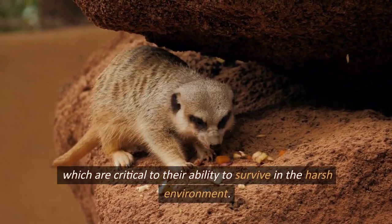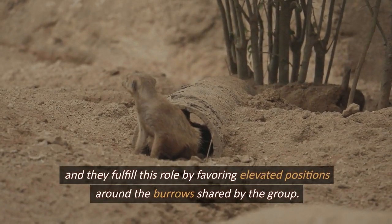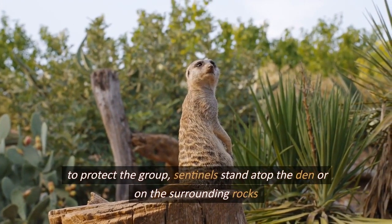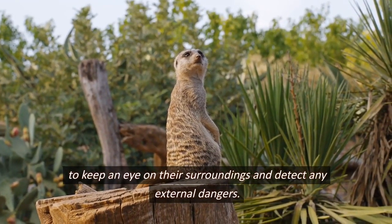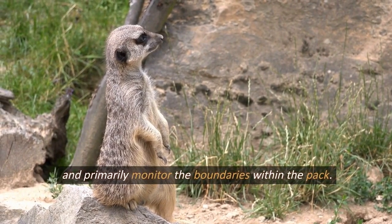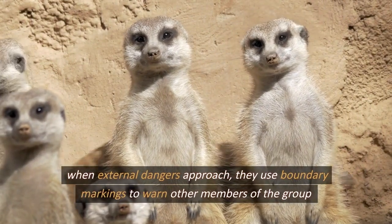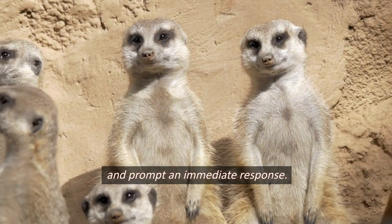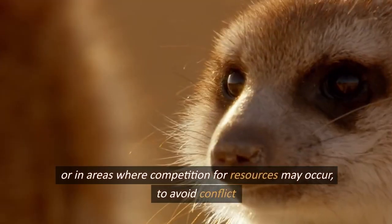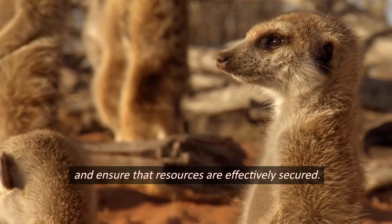No meerkat group would be complete without a sentry. Sentinels favor elevated positions around the burrows, standing atop the den or on surrounding rocks to keep watch and detect external dangers. They are sensitive to sounds and movement in their surroundings and monitor the boundaries within the pack. When external dangers approach, they use warning calls to alert other members of the group and prompt an immediate response. Meerkats also monitor boundaries between groups to avoid conflict and secure resources.